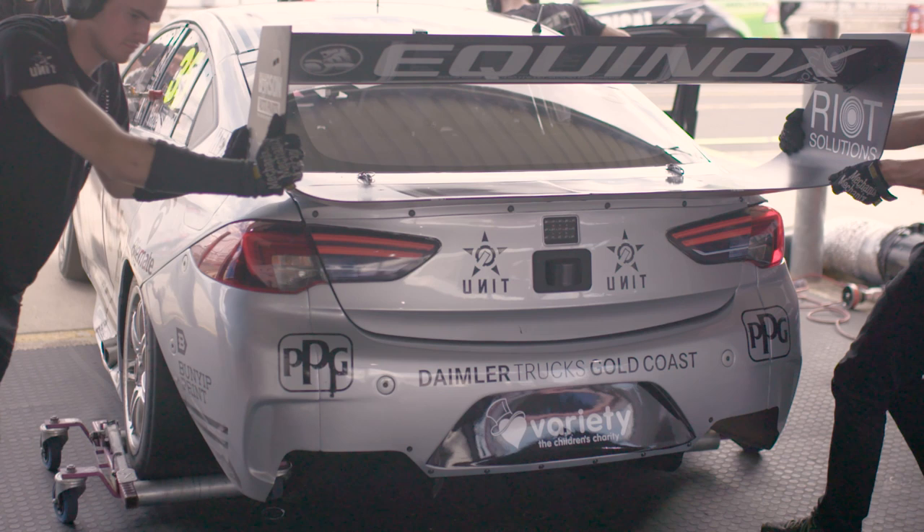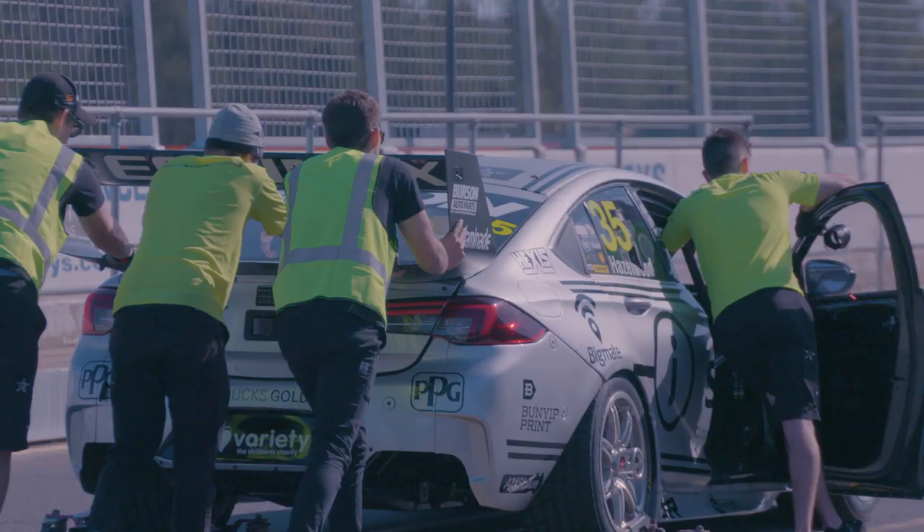Next we've got our go jacks. You can't get around pit lane without them. The cars have a locked rear diff and very minimal steering lock, which makes it really hard to get them around the pits, so these make it a lot easier.